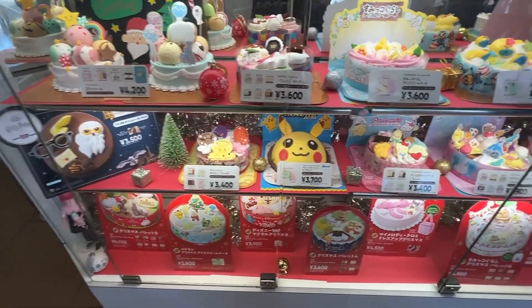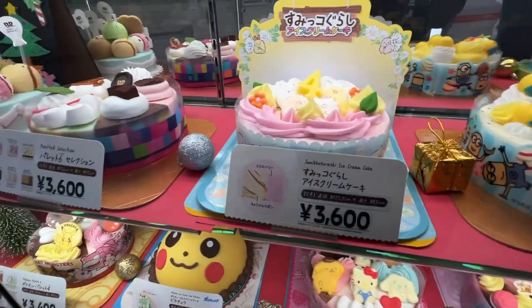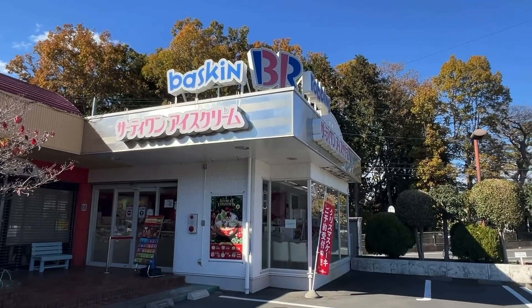Look at all these cakes you could get and stuff for your birthday. Okay, we've got so many things. This Baskin-Robbins is just so cute.